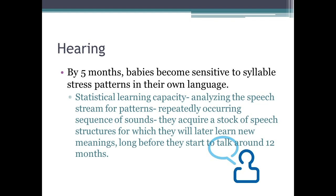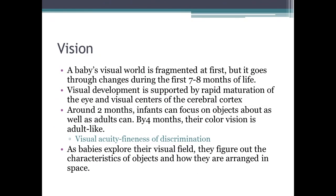Babies acquire a stock of speech structures long before they start to talk at around twelve months. For vision, a baby's visual world is fragmented at first — they can't really see in their first few weeks. By about seven to eight months, vision goes through significant changes. Visual development is supported by rapid maturation of the eye and visual centers of the cerebral cortex.